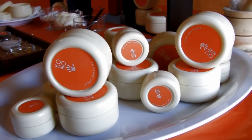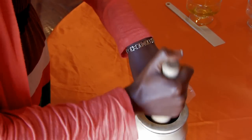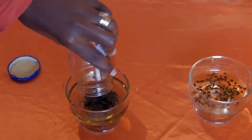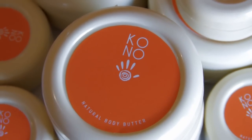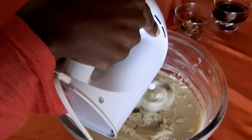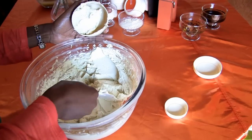Kono is a small Kenyan company which prides itself in the personalized attention given to their skin care products. The name Kono comes from the Swahili word mkono, which means hand, referencing the delicate, handcrafted products they make.